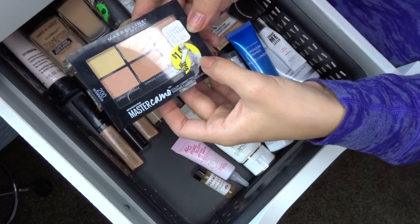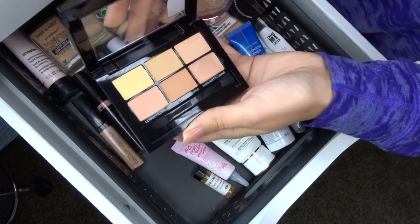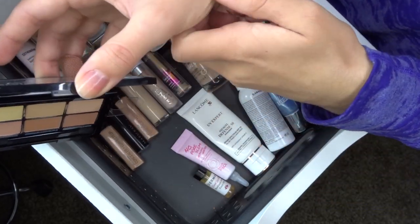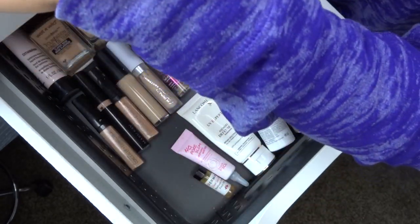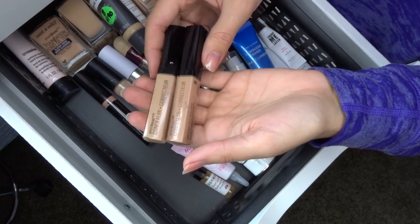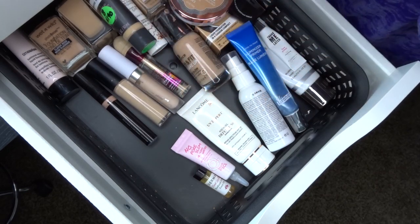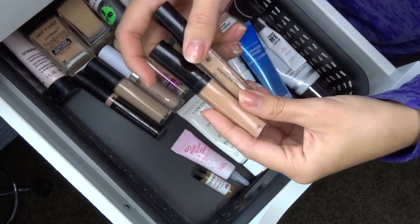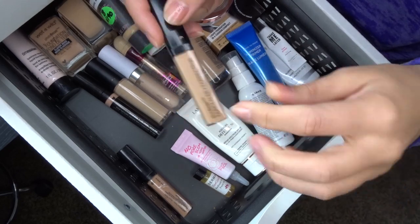Moving on to concealers. The Maybelline Master Camo Color Correcting Kit I got at the 99-cent store in shade medium — I don't really use it at all, and it's not worth keeping just for the highlight shade, so I'm getting rid of it. The two Maybelline Photo Focus Concealers in light medium beige and medium peach — the peach is my summer color and the beige is my everyday color right now, so I'm keeping both.